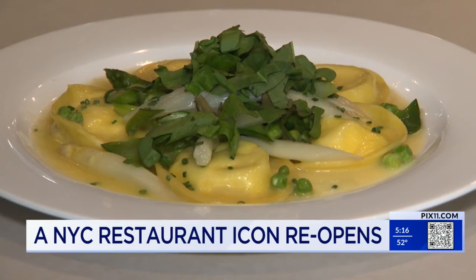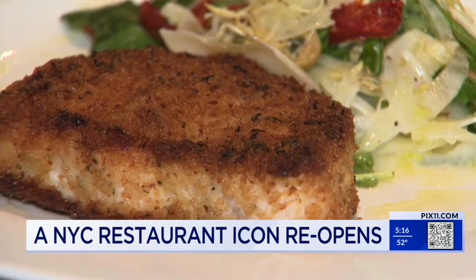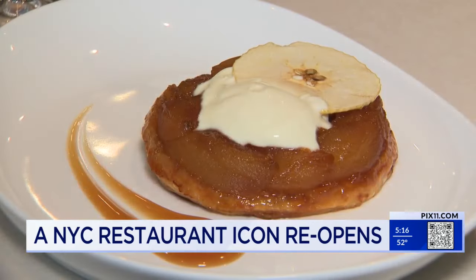Here we have our house-made ricotta ravioli with spring vegetables, a Sicilian-style swordfish, our hidden fjord salmon with nice spring veg, and an apple tart tatin with crème fraîche and caramel.